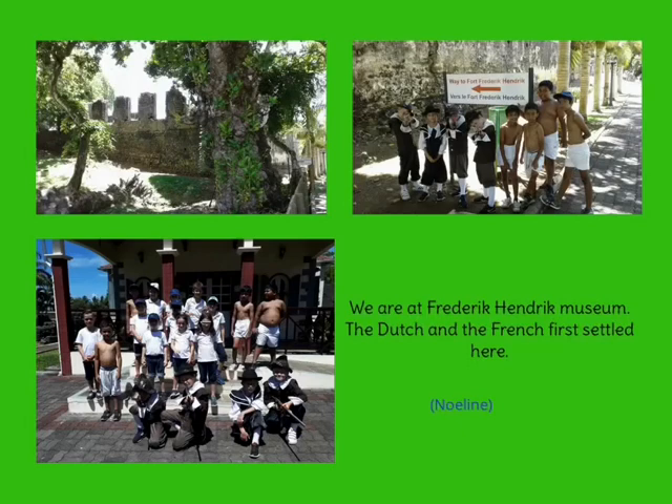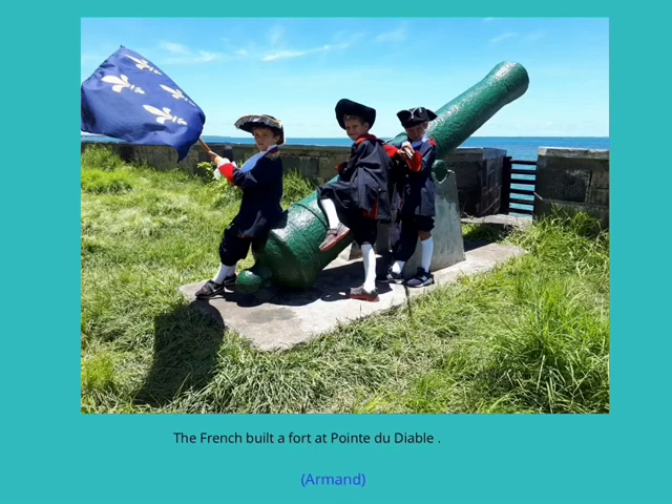We are at Frederick and Riggs Museum, where the Dutch and the French first settled. The French built a fort at Pointe du Diable and brought slaves from Africa.